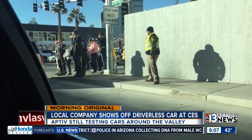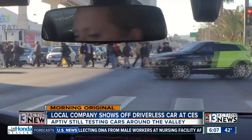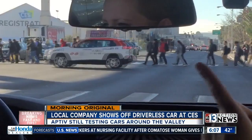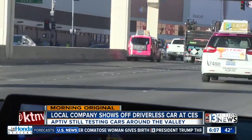The car doesn't turn when it detects a pedestrian is still on the crosswalk. It was also programmed to not make a right turn at a red light due to extra pedestrians on the road for CES, leading to impatient drivers. And if you want to test out those self-driving cars yourself, as long as you're traveling between downtown and the Strip, you can hail those rides through Lyft. There are about 30 self-driving cars going around Las Vegas right now.